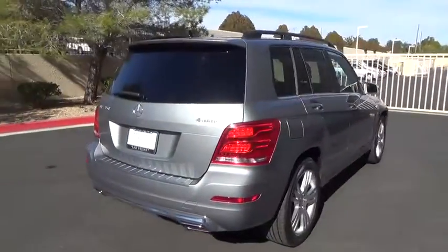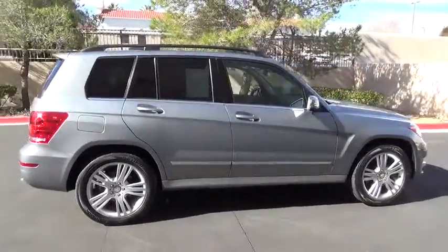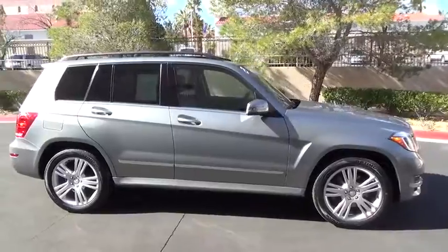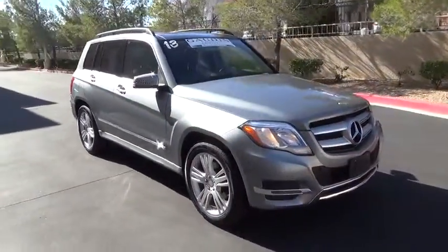Power sunroof, power steering, air conditioning, front alloy wheels, cruise control, anti-theft security system, center armrest, premium sound, CD player, power brakes.